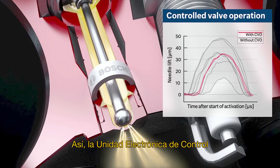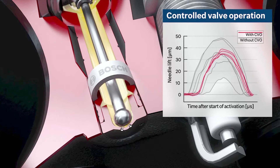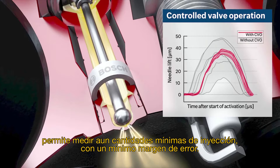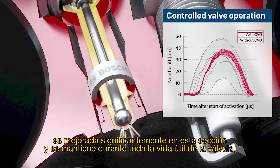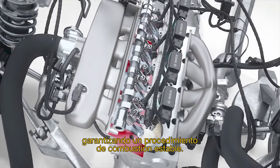Thus, the electronic control unit can calculate the actual injection amounts of every injection, and readjust if necessary. This type of closed-loop activation makes it possible to meter even the smallest injection amounts with minimal tolerances. The precision of the gasoline injection is thus significantly improved and is maintained throughout the working life of the valve, guaranteeing a stable combustion procedure.